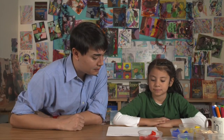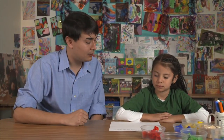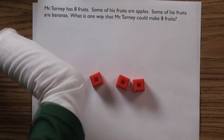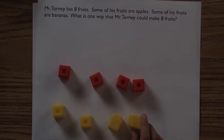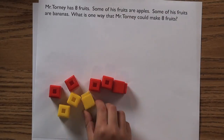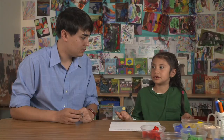Here, Ally uses blocks to represent fruit, and the teacher doesn't have to help her get started. What is one way that Mr. Torney could make eight fruits? She answers: you can have four bananas and four apples. And she can come up with an alternative answer: five apples and three bananas equals eight.